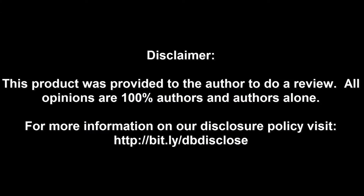Disclaimer: This product was provided to the author to do a review. All opinions are 100% the author's and the author's alone. For more information, visit bit.ly/dbdisclose. To have your product or brand showcased on Dragon Blogger, visit bit.ly/reviewmyproduct. Thank you for watching.